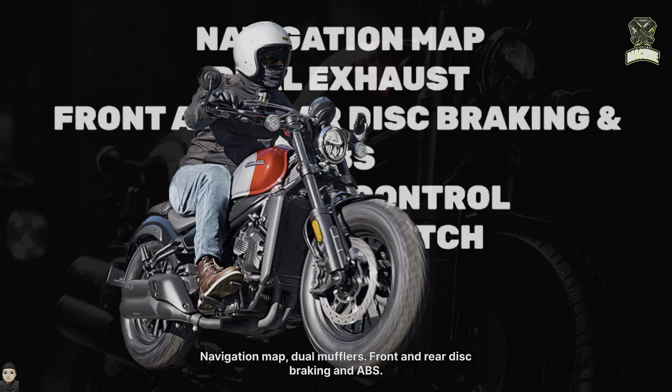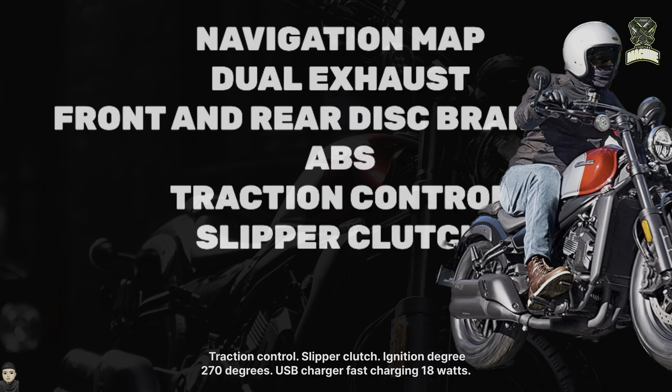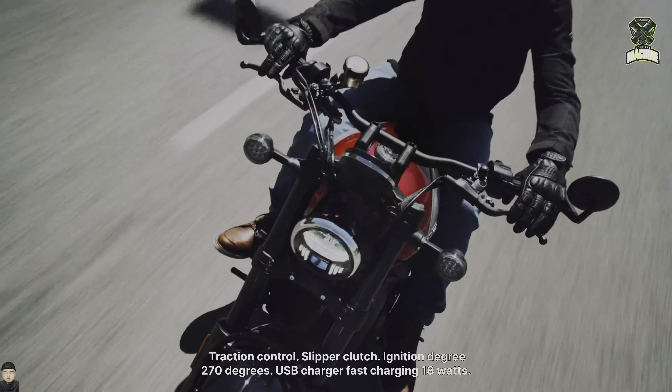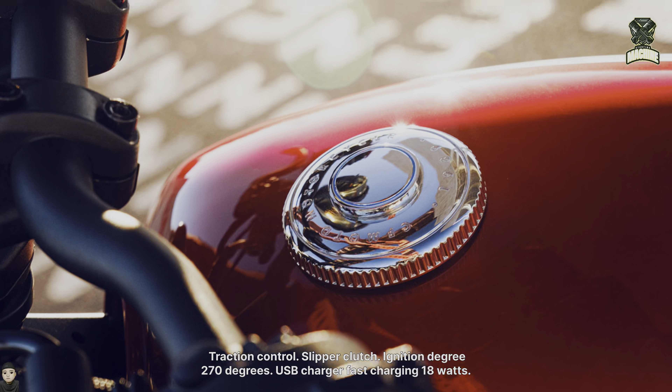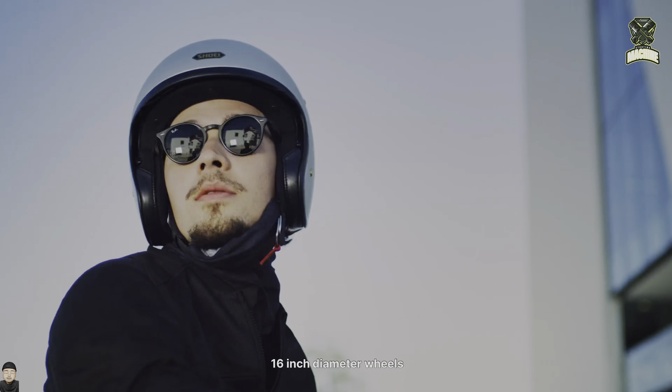Navigation map, dual mufflers, front and rear disc braking with ABS, traction control, slipper clutch, ignition degree of 270 degrees, USB fast charger at 18 watts, and 16-inch diameter wheels.